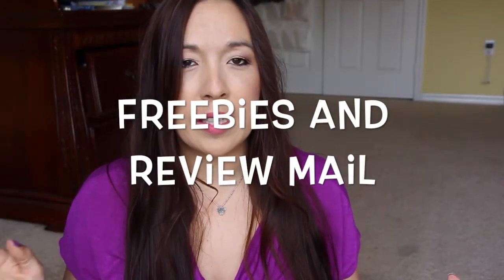Hi you guys, I'm here with my weekly freebies and review mail, and I actually have some freebies this week. I did separate them again — I'm going to try to do this every single time if I can remember. So I'll start with the freebies first.